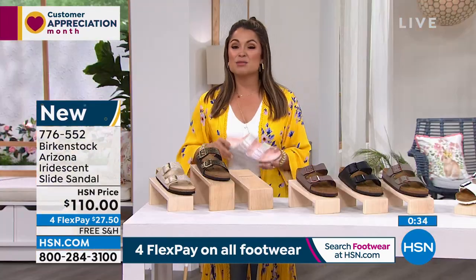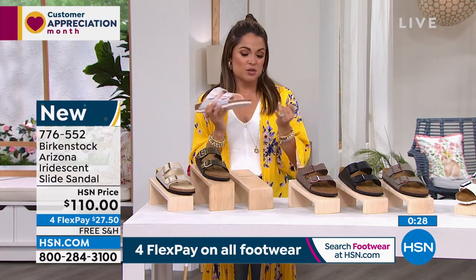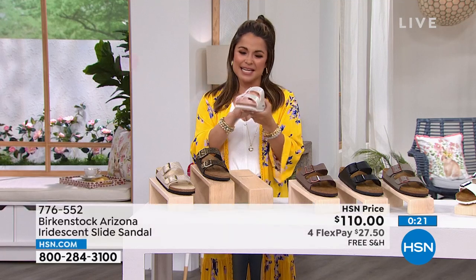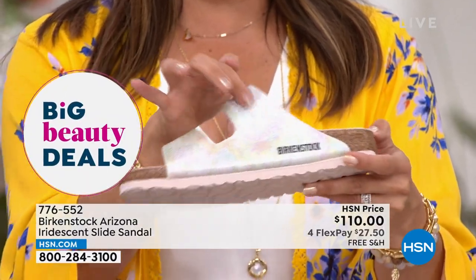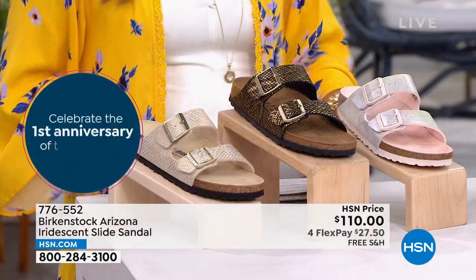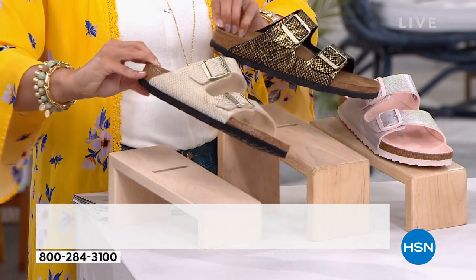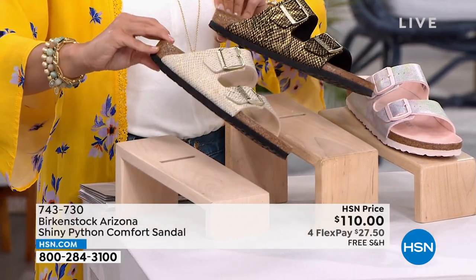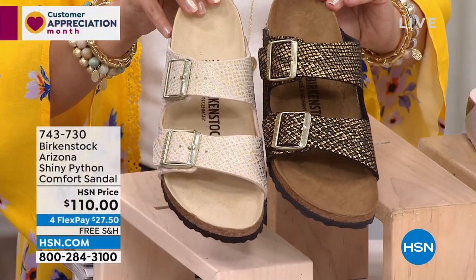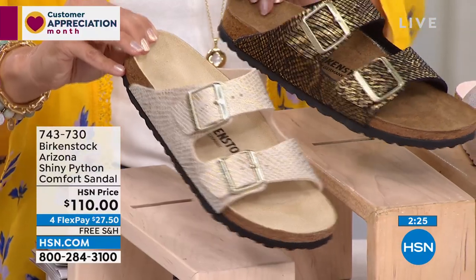This is for you whether it's your first time shopping with us or your thousandth. You can use a credit card, debit card, or PayPal with flex pay. The iridescent really has a holographic effect with a nice sheen. We also have the Python Arizona options — eggshell and black — a really pretty snake print with a scale look and metallic sheen. If you want to go fashion but keep it more neutral, the Python is a great option.